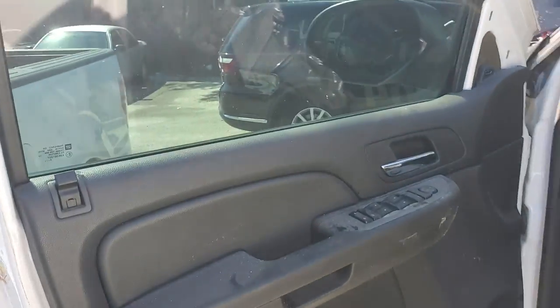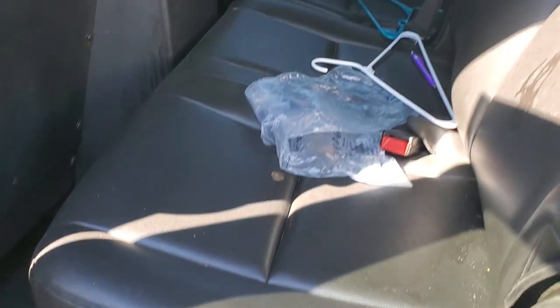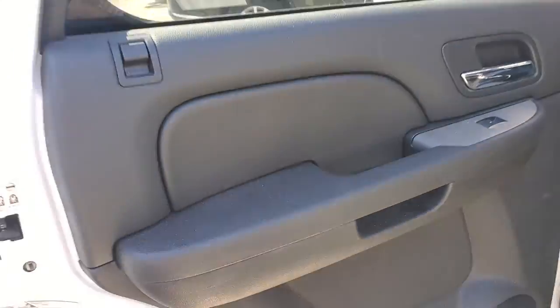The door panel looks good. Got dark tinted windows. The backseat is vinyl — it looks good. The door panels look good.